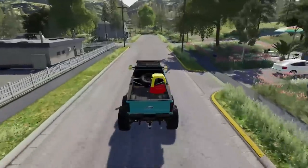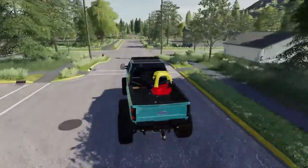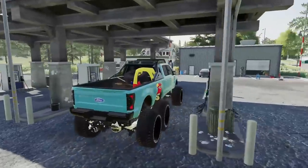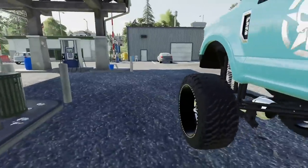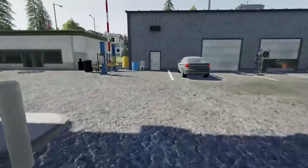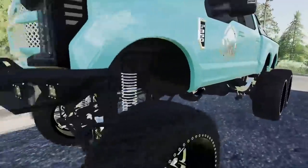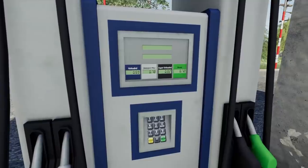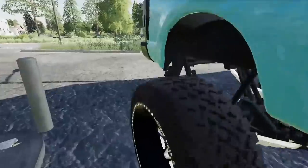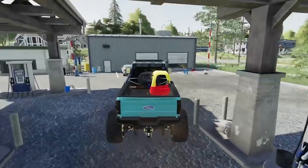We gotta stop at the fuel station and get some diesel in the truck because we've got a lot of work today. We're gonna be towing some super cool stuff — stick around for the whole video. I wonder if I can even reach the fuel cap. Alright, I'll start filling and go grab a Milky Way. Got a Pepsi and a Milky Way. Diesel prices are low — holy biscuits, 72 cents for diesel!